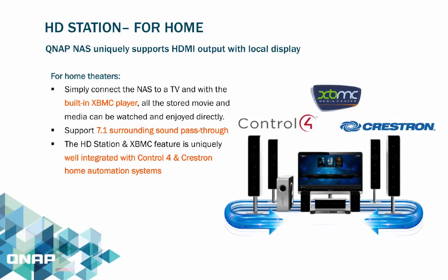The HD Station is an exclusive feature that allows users to connect the NAS to a display such as a TV or monitor for viewing media stored in the NAS. It supports 7.1 surround sound pass-through, making it very appealing for a fully equipped home theater. XBMC is a native built-in media centralization system well integrated with Control 4 and Crestron home automation systems.